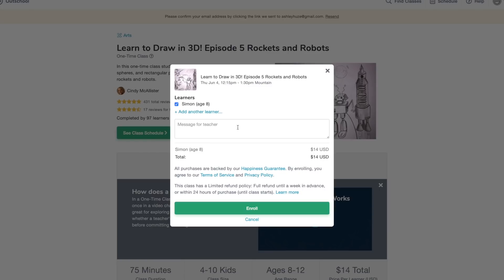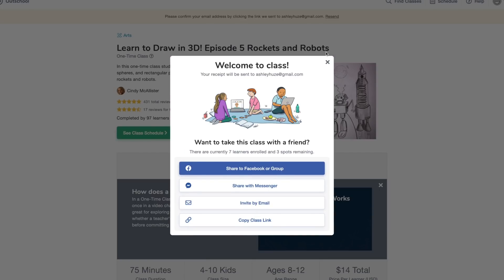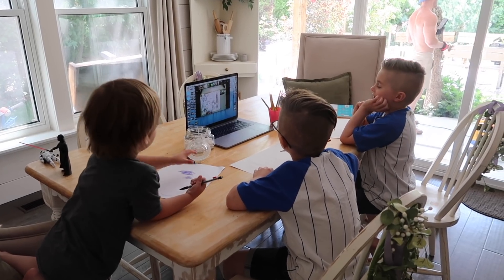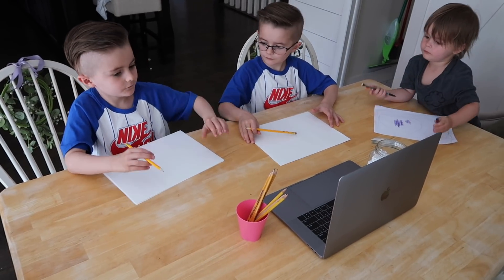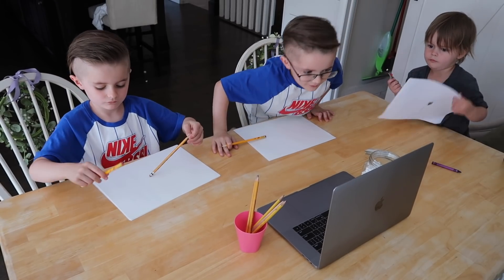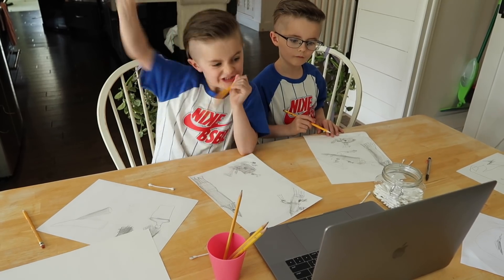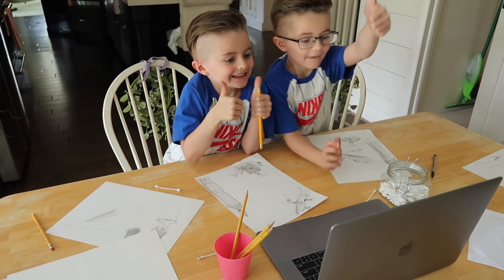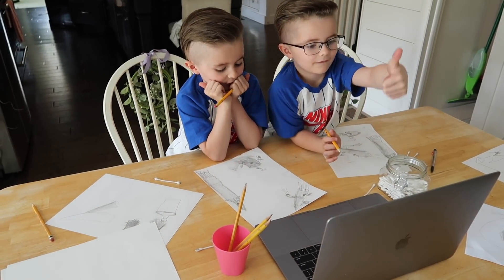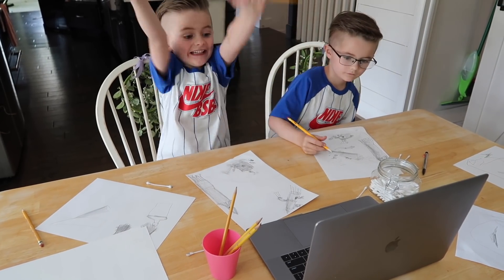When I began searching for classes for my eight-year-old twins, I searched for different topics that they were into. For example, they love anything to do with art, they love Pokémon, they love Minecraft. The first class they took was how to draw Pokémon and they loved it — they were obsessed with it. The second they were done, they were asking when's our next class. The next one I found was how to draw in 3D, which they've been practicing for over a week and have gotten so good at.